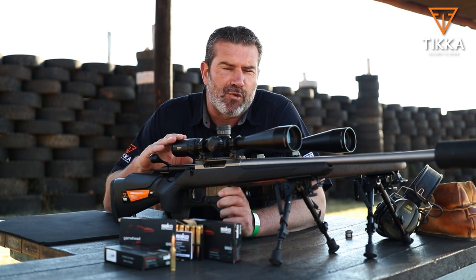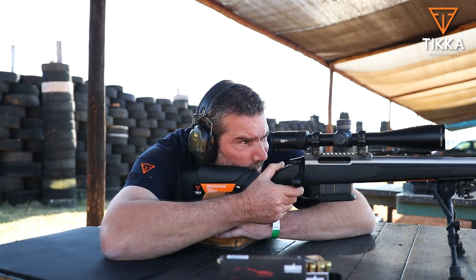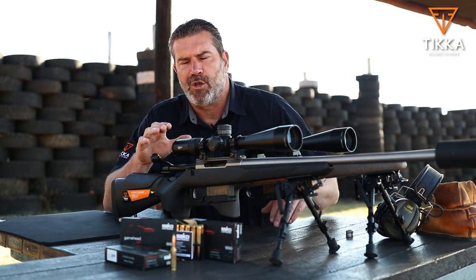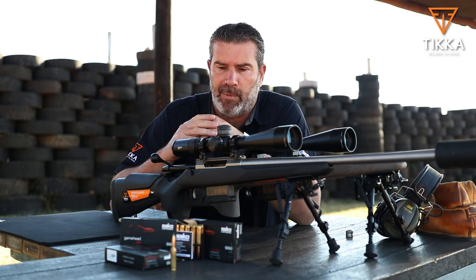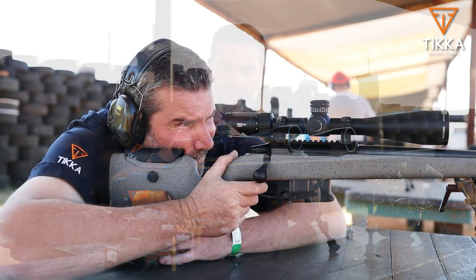The triggers on these rifles are always crisp no matter how heavily set they are — super crisp, like breaking glass. They are just so easy to set. In most cases you can get them down to about 1.8 to 1.9 pounds, which is more than adequate for pretty much every application I can think of, from target shooting and gong shooting to hunting.